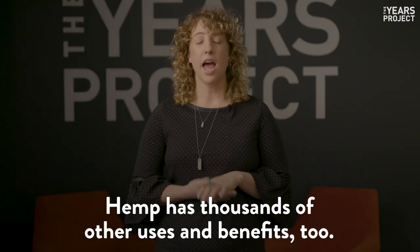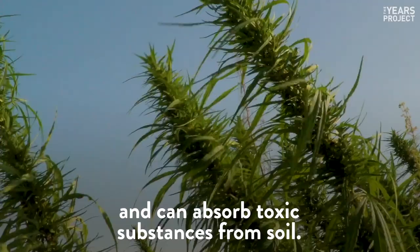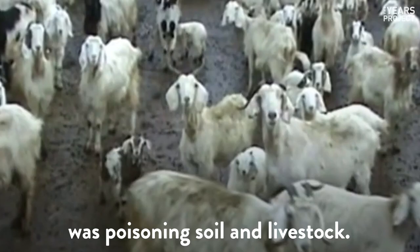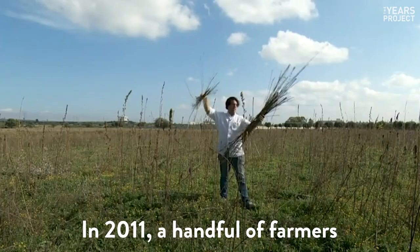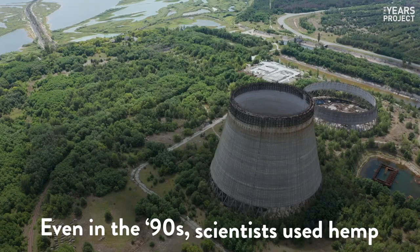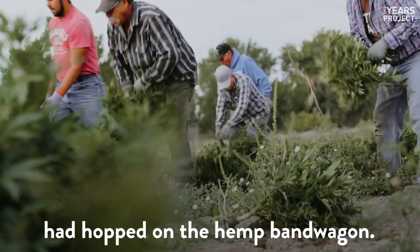Hemp has thousands of other uses and benefits too. It has fast-growing roots and can absorb toxic substances from soil. In Italy, Europe's largest steel plant was poisoning soil and livestock. In 2011, a handful of farmers began planting hemp as a way to cleanse the soil. Even in the 90s, scientists used hemp to help purify contaminated fields near Chernobyl, and by 2016, farmers all across the region had hopped on the hemp bandwagon.